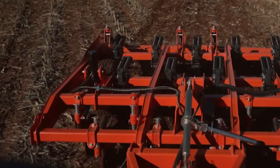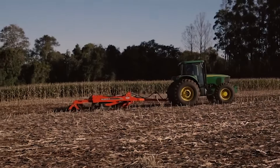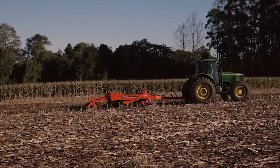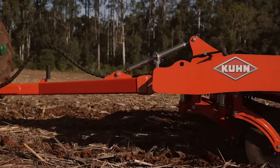The process of scarification is now super easy with Scarific by Kuhn. This innovative machine allows for soil decompaction without the need to remove harvest residue, effectively preventing erosion and runoff in the process.